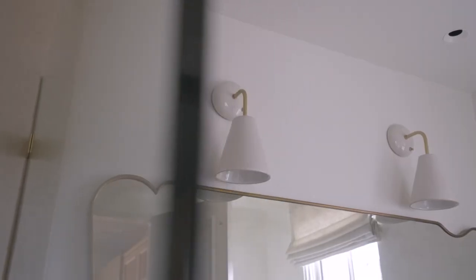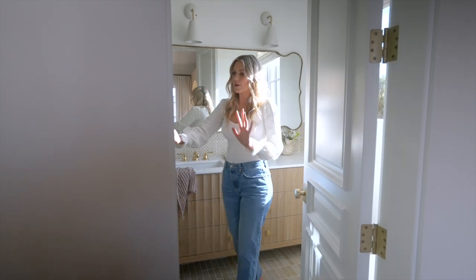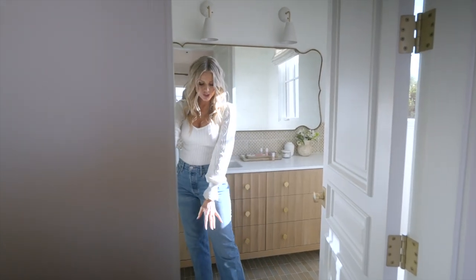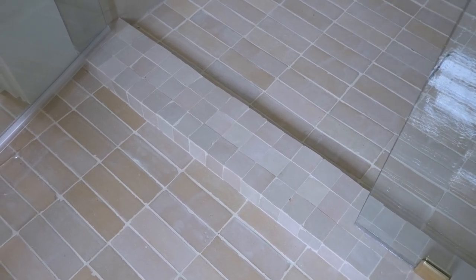And then these porcelain lights — I just love how this whole thing came together. And then we carried the floor, which is a liege. So you get tons of different tones — a little pink, a little brown, a little bit of everything in it.